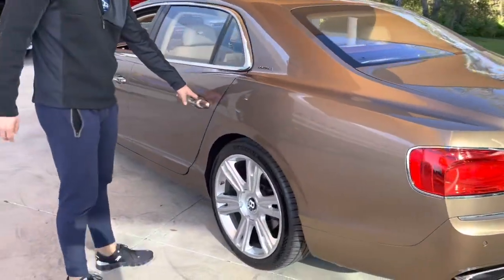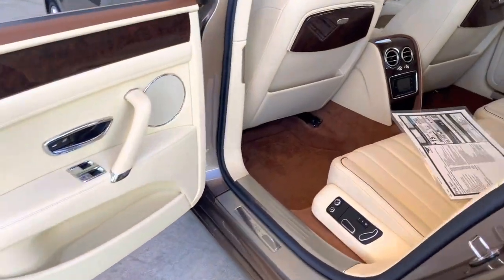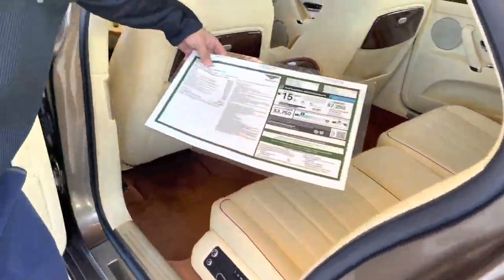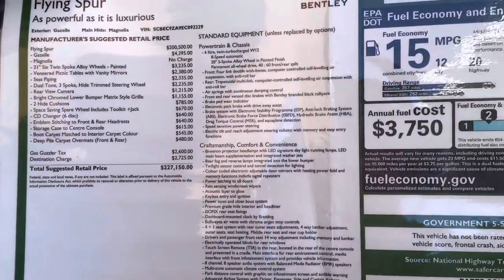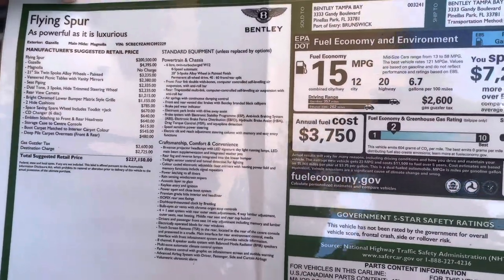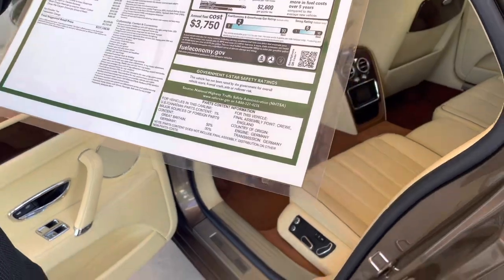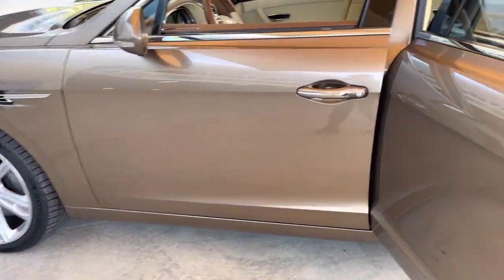Just look at this interior — ridiculous. And speaking of that window sticker, there it is. Let's get a shot of that, just some of the options. The interior color is called Magnolia, that's pretty fun. It's got the 21-inch six twin spoke alloy wheels, so he's got some extra goodies on this. Absolutely gorgeous car.